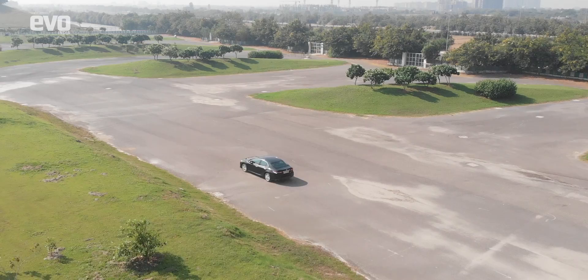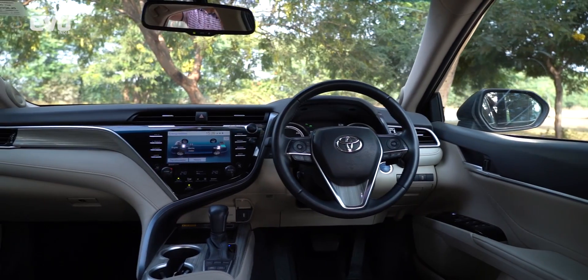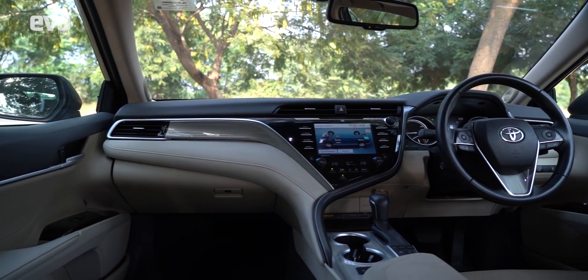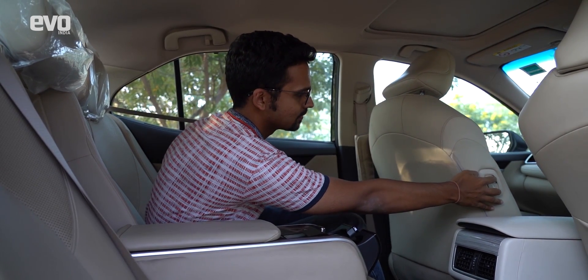Before we delve deeper into what's underneath, let's see how the Camry pampers its occupants. Step into its cabin and you realize you're sitting in a saloon that's meant to drive its occupants in utmost luxury. For better legroom at the rear, the co-driver's seat can be pushed ahead by the easy access switches on his backrest.